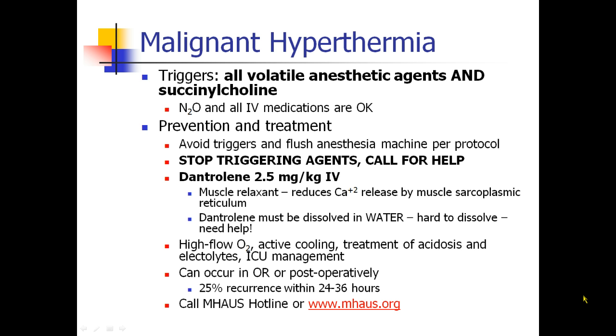We prevent MH by avoiding triggers and flushing the anesthesia machine. The more modern anesthesia machines are complex and are not easily flushed just with 10 minutes of high-flow oxygen. There are charcoal absorbers that can be attached to the machine to remove all traces of volatile agents. You should check with your anesthesia technician or your department's protocols. Some institutions have a dedicated trigger-free machine that has never been exposed to volatile agents.